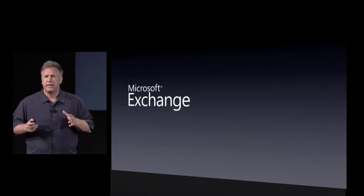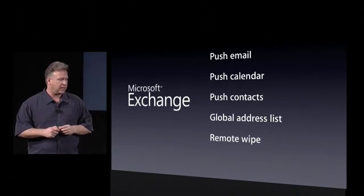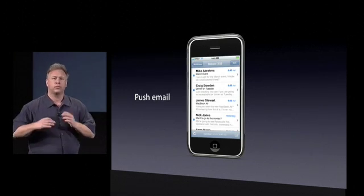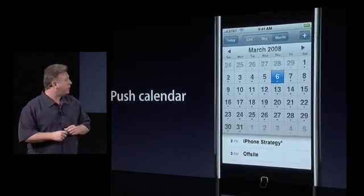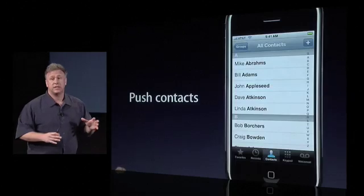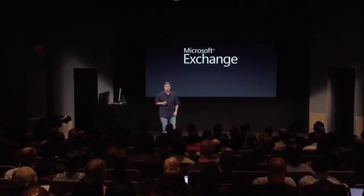We're building Exchange support right into the iPhone, so you get push email, push calendaring, push contacts, access to global address lists, and the ability to remotely wipe it if you ever need to. One of the best things about this is we're building it into the applications customers know and love on the iPhone. The same email application will now get your information directly from the Exchange server pushed over the air. The same calendar gets its information directly from the Exchange server. The same contact management built into the phone application gets its information directly from the Exchange server — and we're building that into every iPhone. That's what it means to have Microsoft Exchange built into the iPhone.